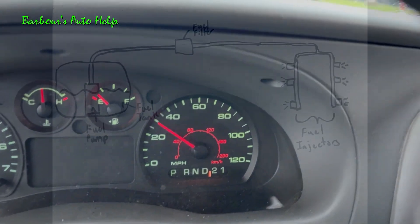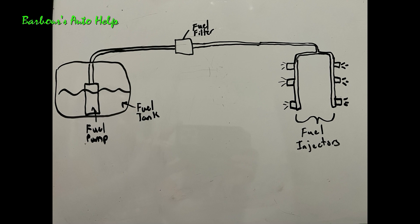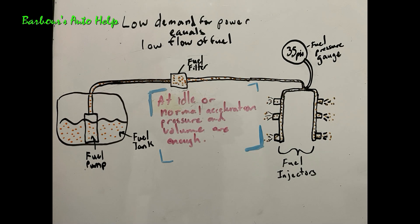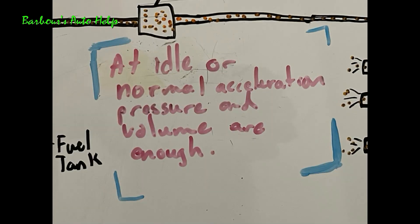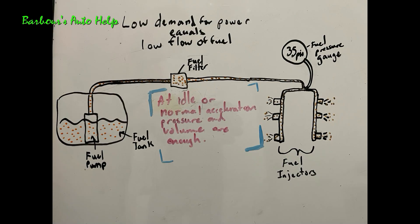The reason it was running normally under normal conditions and accelerating well under casual acceleration is because under those conditions, your fuel pressure and fuel volume needed for the vehicle to run that way are present, even with a partially restricted fuel system. In the case of this vehicle, we found out that the fuel filter was partially clogged. So under normal conditions, there was enough pressure and enough volume of fuel to get past that restriction, and it was able to keep up adequately to make the vehicle run well.